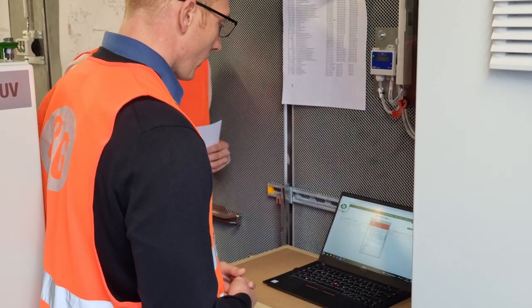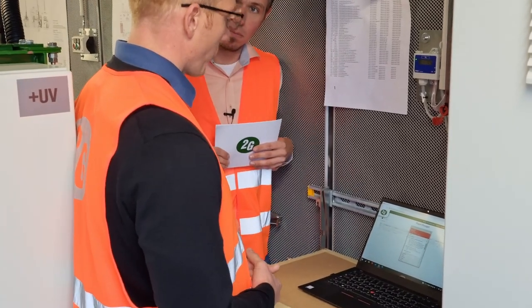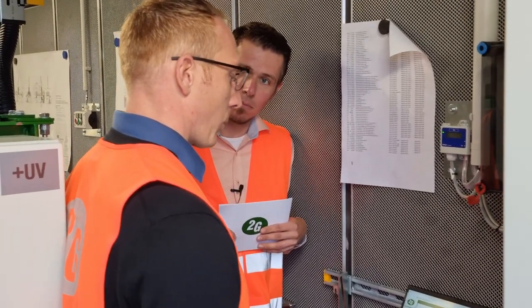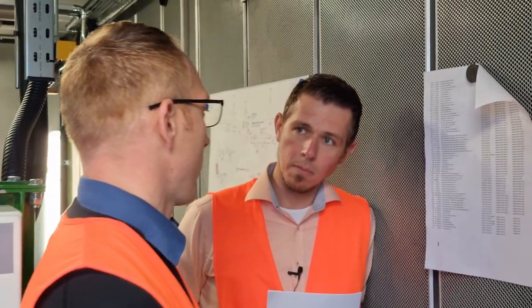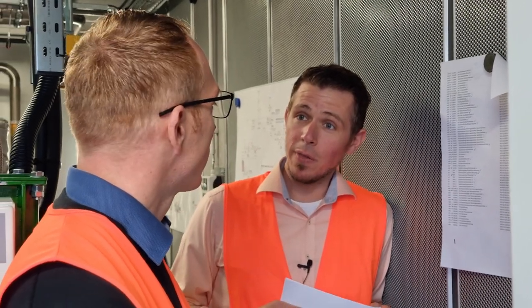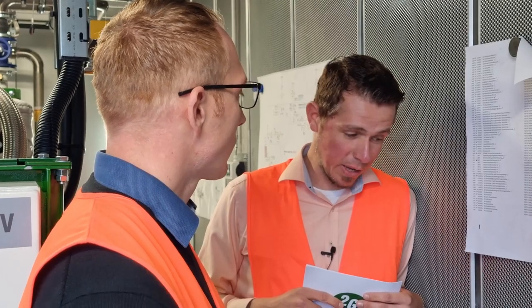This is real-life functionality used in day-to-day business. It's available worldwide for service partners and end customers, used by internal staff and external partners alike. Thanks to Marcel for this impressive demonstration. We hope you've gained a better understanding of my2g.com and its benefits. See you next time for the next vlog — bye-bye!